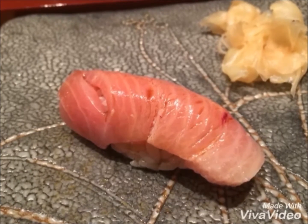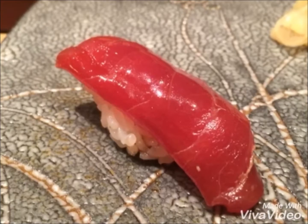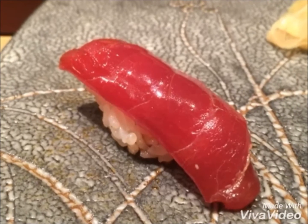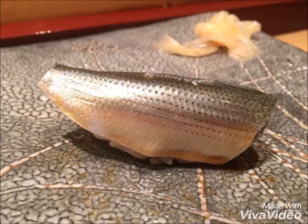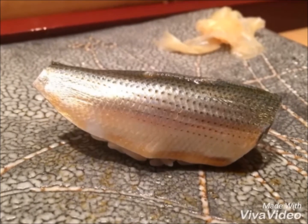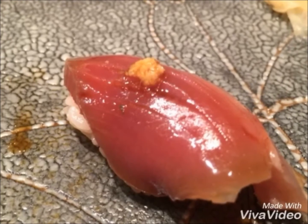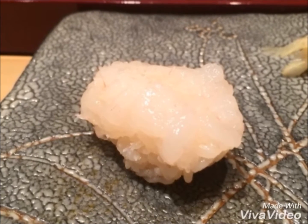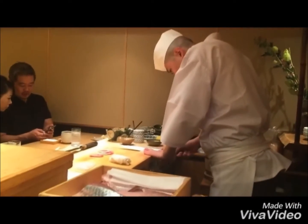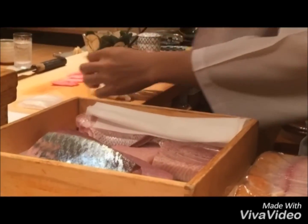Back to the food. The lunch menu is around 6,000 to 12,000 yen. Dinner menu is around 20,000 to 30,000 yen. We chose the 8,640 yen lunch, which includes 14 pieces of different types of sushi. The soy sauce and wasabi are already inside the sushi, so you don't have to dip it in anything — unless you can't take wasabi, in which case you can request the chef not to add it.